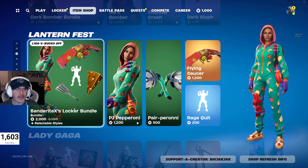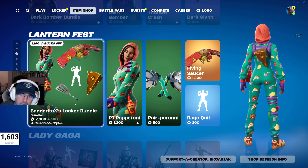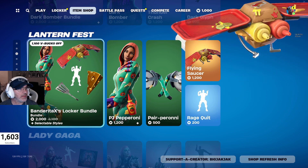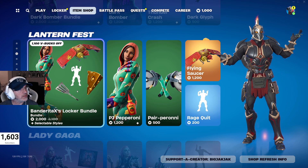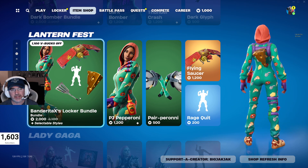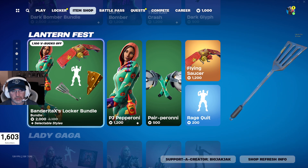And then we got the Bandura Taxes Locker Bundle — $2,000 V-Bucks for that. I've got PJ Pepperoni, the Pear Pepperoni, the Flying Saucer, and the Rage Quit Emote. This is 408 days since it's been in the shop, but it's a bundle, so I think some of the stuff has been in — just not all together as a bundle.